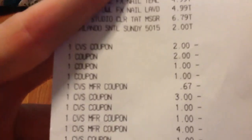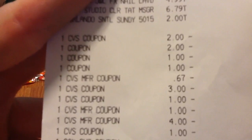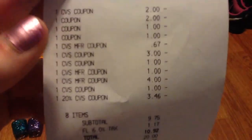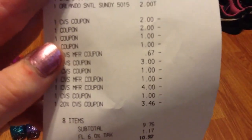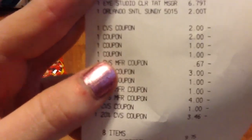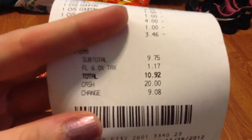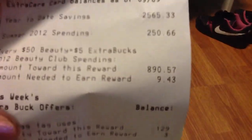The Maybelline Color Tattoo was $6.79 and my Sunday paper was $2. I had a $2 CVS beauty coupon, then some ECBs at the bottom. I had a $1 coupon for the Baby Lips, a $1 off for the Tide Pods, and a $2 off for the Stayfree. There's also a 20% off coupon.